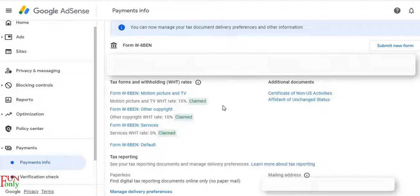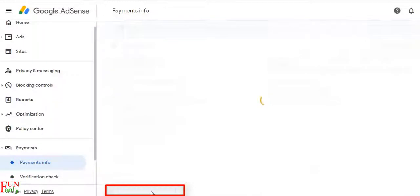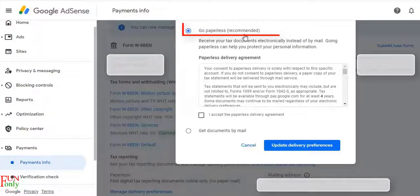This process is for those who have already provided their US tax information. In this option, you need to click Manage Delivery Preference. Then you can see Go Paperless — that means after tax processing, you will receive the tax document from the US tax authority in a paperless way, which is very convenient.